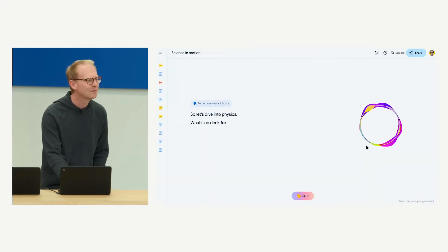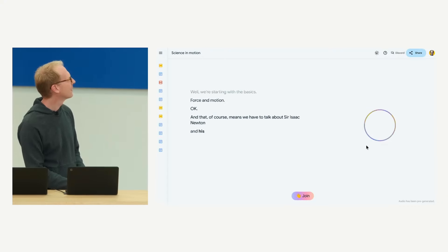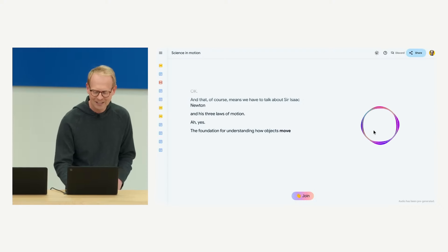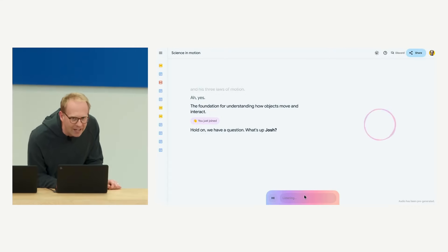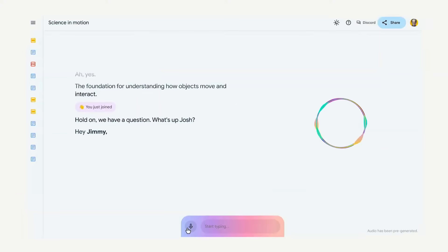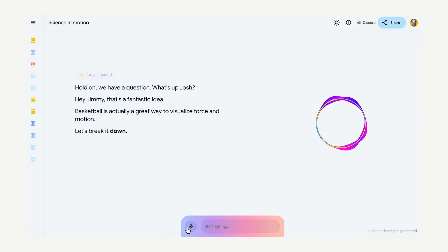In the demo: 'Let's dive into physics. What's on deck for today?' — 'We're starting with the basics: force and motion.' — 'That means we have to talk about Sir Isaac Newton and his three laws of motion.' — 'The foundation for understanding how objects move and interact.' A question comes in: 'Can you give my son Jimmy a basketball example?' — 'Hey Jimmy! That's a fantastic idea. Basketball is actually a great way to visualize force and motion. Let's break it down.'